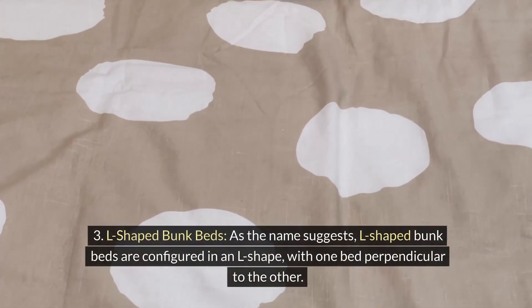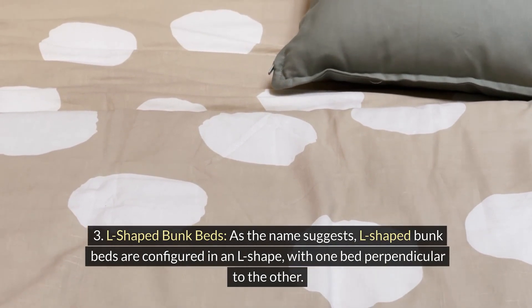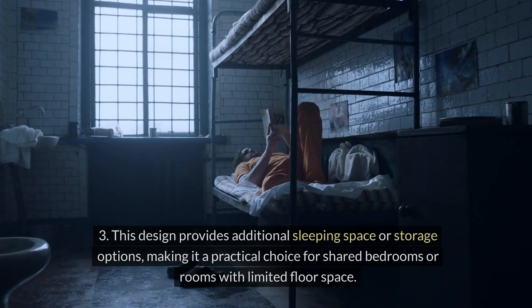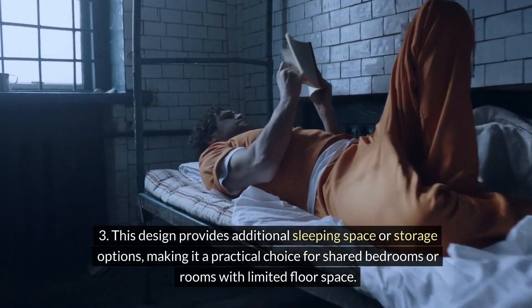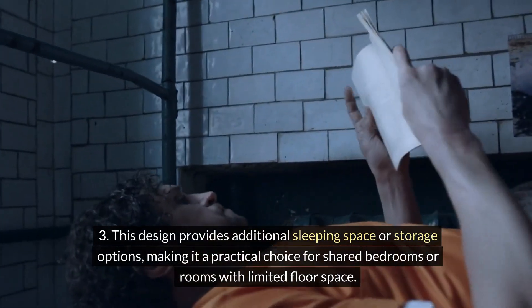L-shaped bunk beds. As the name suggests, L-shaped bunk beds are configured in an L-shape, with one bed perpendicular to the other. This design provides additional sleeping space or storage options, making it a practical choice for shared bedrooms or rooms with limited floor space.